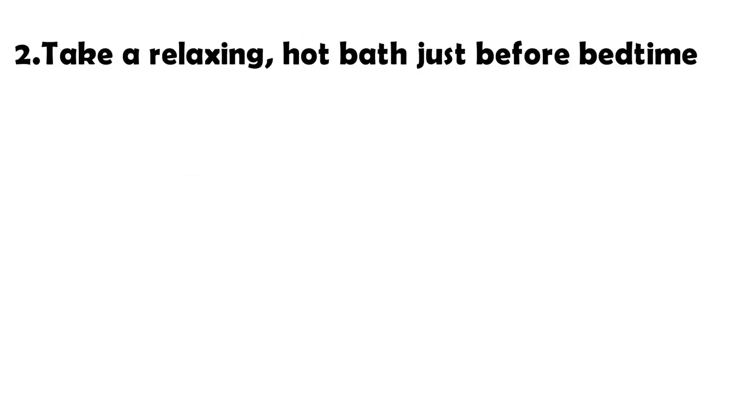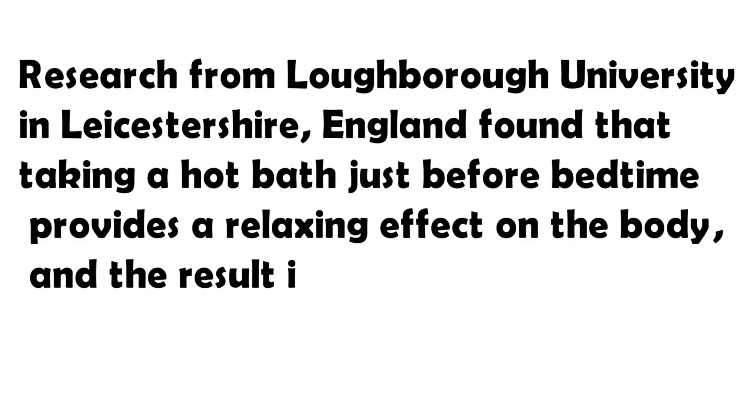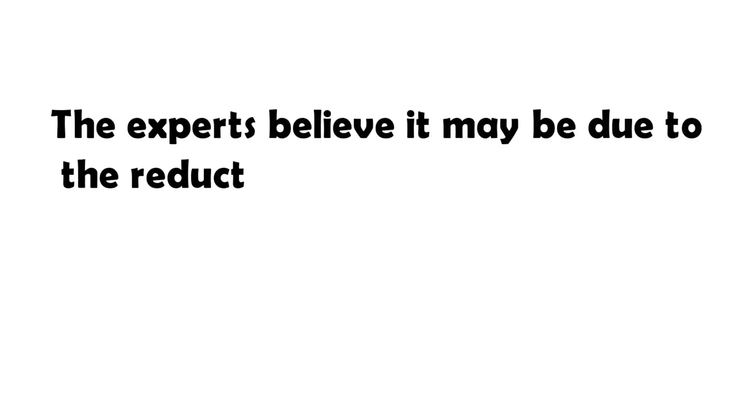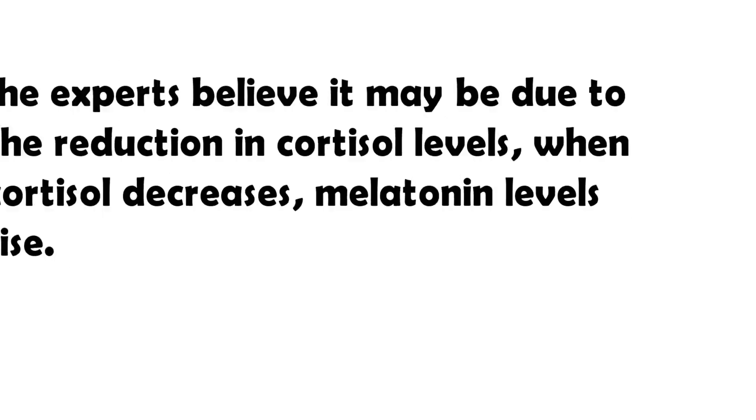Take a relaxing hot bath just before bedtime. Research from Loughborough University in England found that taking a hot bath just before bedtime provides a relaxing effect on the body, and the result is also a boosting effect on melatonin levels. The experts believe it may be due to the reduction in cortisol levels — when cortisol decreases, melatonin levels rise.